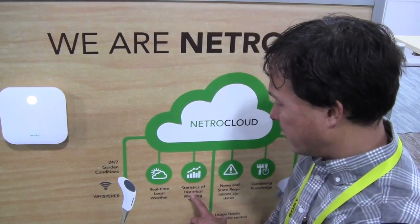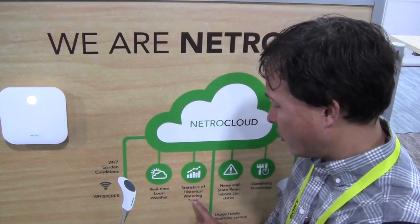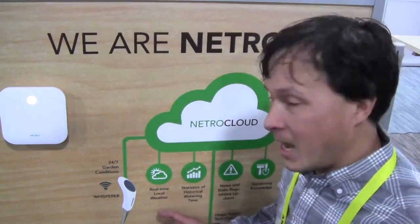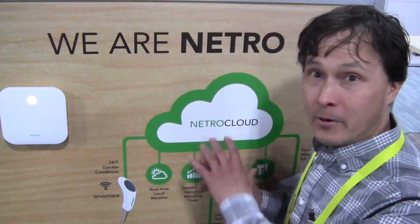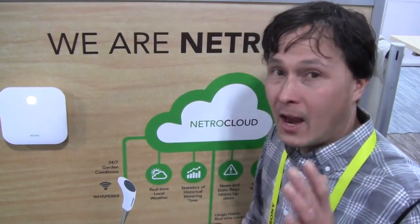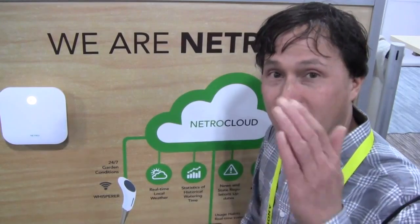It also waters based on historical watering statistics and takes into consideration real-time local weather. If it's raining outside, it knows and won't water, saving water on its own. One reason I'm covering this is it's one of the lowest-priced WiFi-connected smart water controllers I've seen. The suggested retail is $99, but right now they've dropped the price about 30% off, so it's going to be really inexpensive.